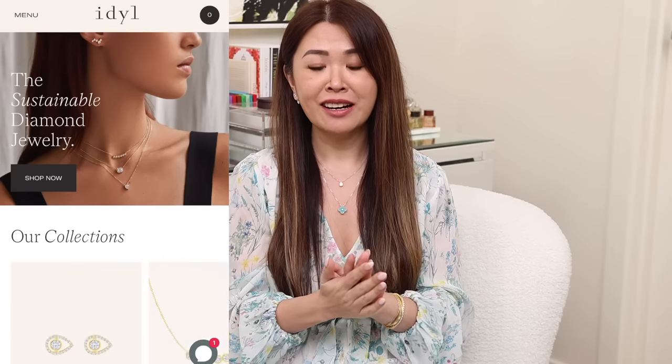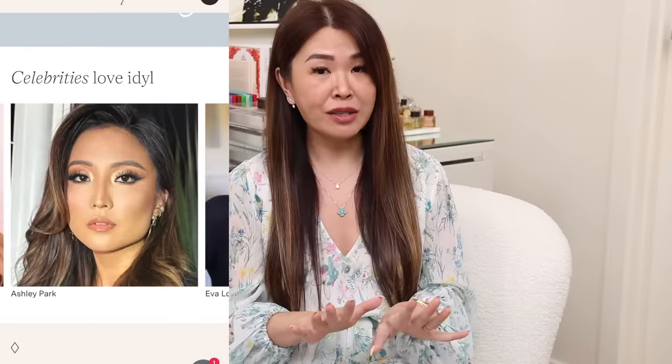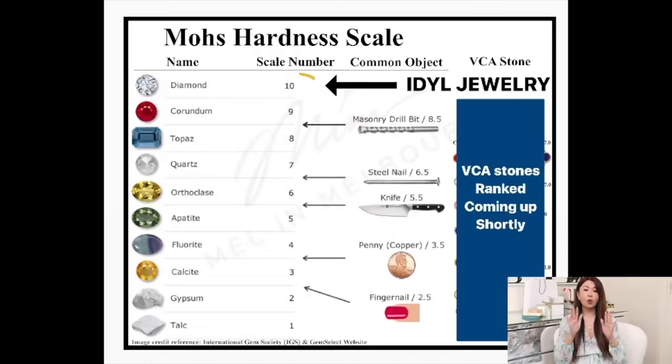Thank you to Ideal for part-sponsoring this segment. They have put in so many new pieces recently and I've been enjoying mine. The whole concept behind Ideal is that they're so versatile. They use lab-grown diamonds, and there's a big misconception out there: lab-grown diamonds and natural earth-grown diamonds are exactly the same — chemically, physically, and optically identical. It's just that one takes millions of years and one is produced in a lab. Lab-grown diamonds also rank 10 on the Mohs scale because they're chemically the same, which makes diamond jewelry so much more affordable.